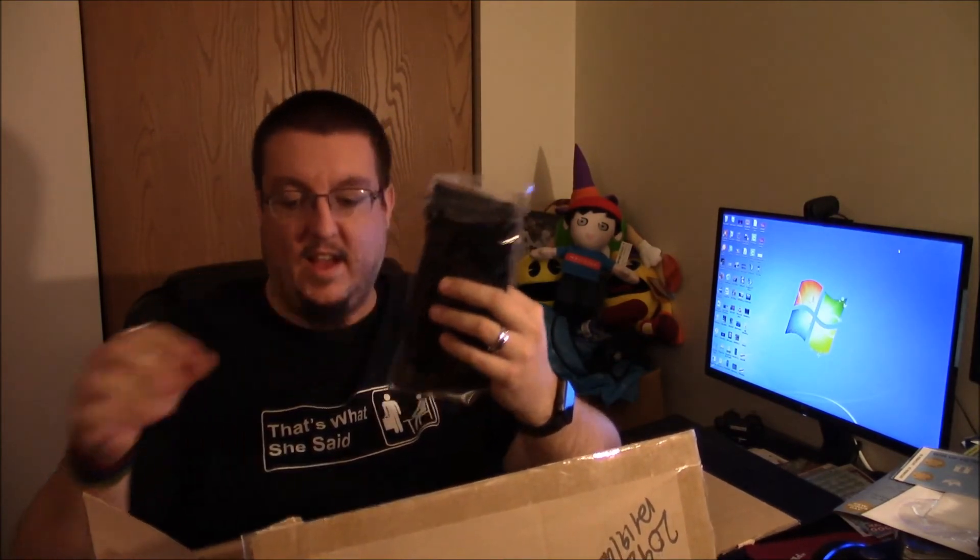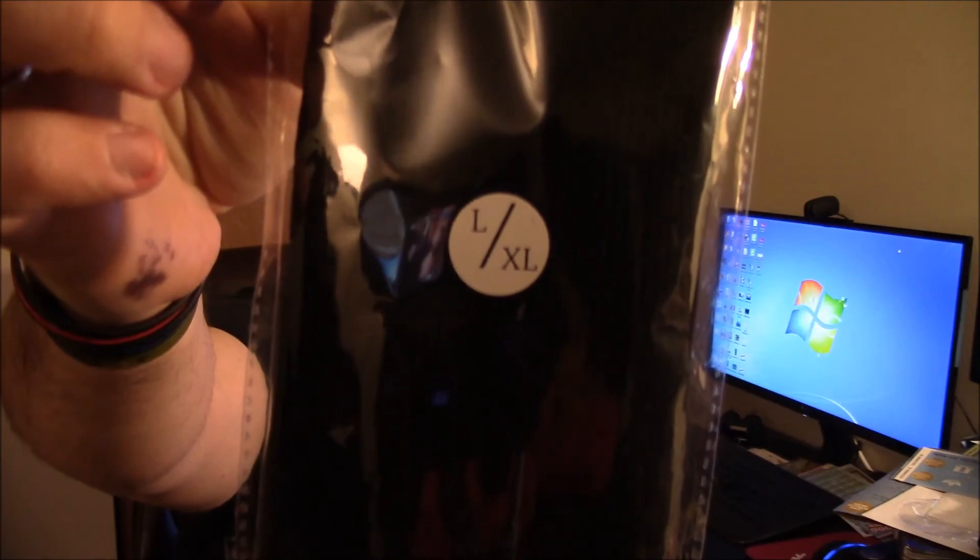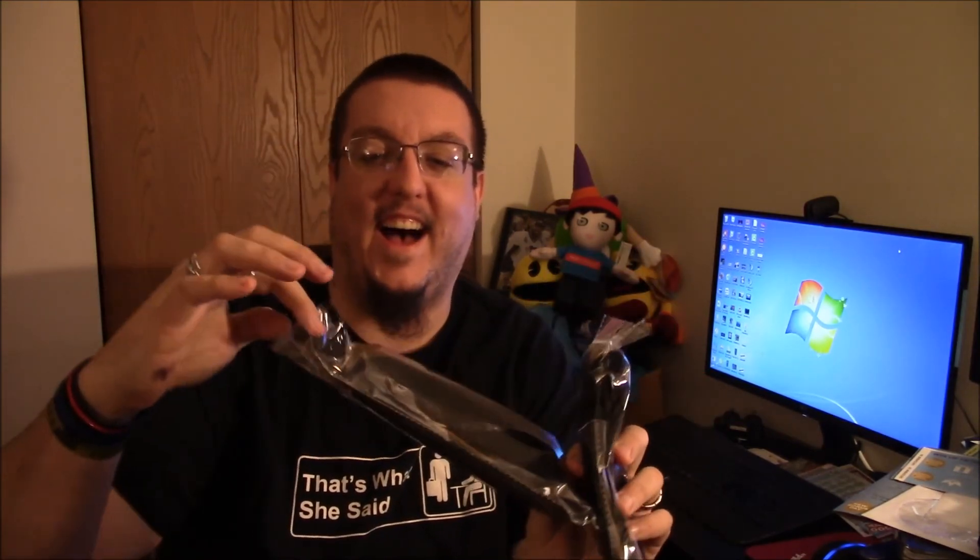What is this? Is that socks? Hold on — it looks like pairs of socks, guys. It looks like I got two pairs of socks. I'm gonna set the box down because this thing is huge. It doesn't say what these are — it just says large and extra large. Let me stick my finger in a hole here and tear it open.